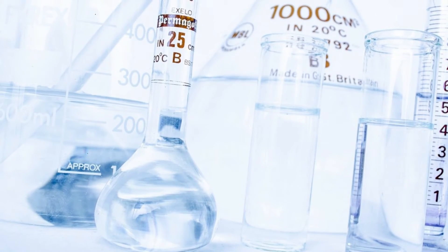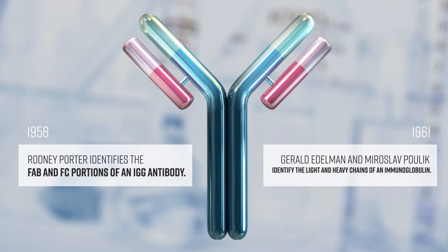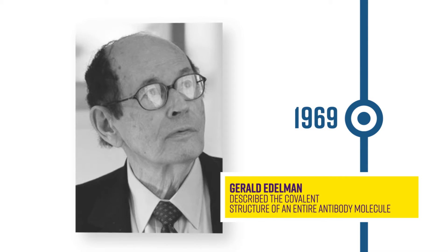By the 1960s, fab fragments, FC receptors, and light and heavy chains of immunoglobulins had been identified. From there, Gerald Edelman and colleagues first described the covalent structure of an entire antibody molecule in 1969.